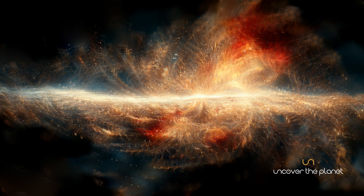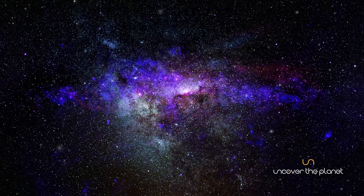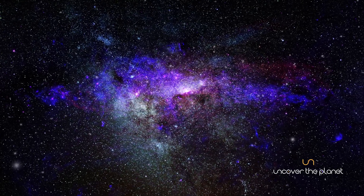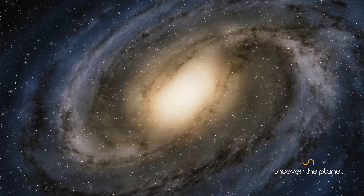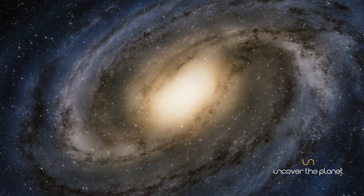our closest spiral galaxy neighbor, and several smaller satellite galaxies. Andromeda and the Milky Way are on a collision course, set to merge in about 4.5 billion years, forming a new, larger galaxy.